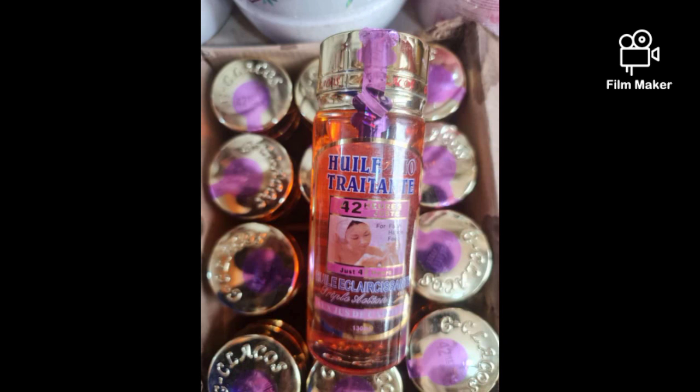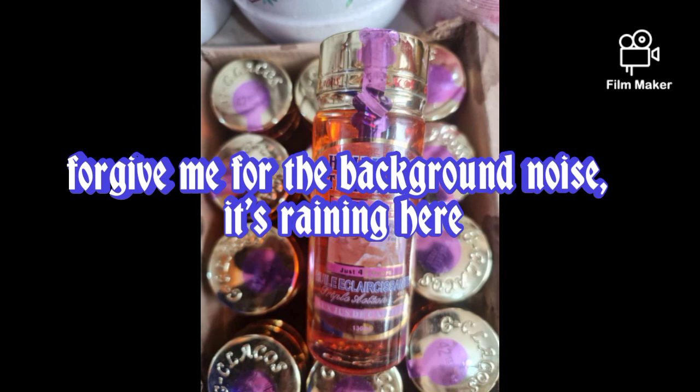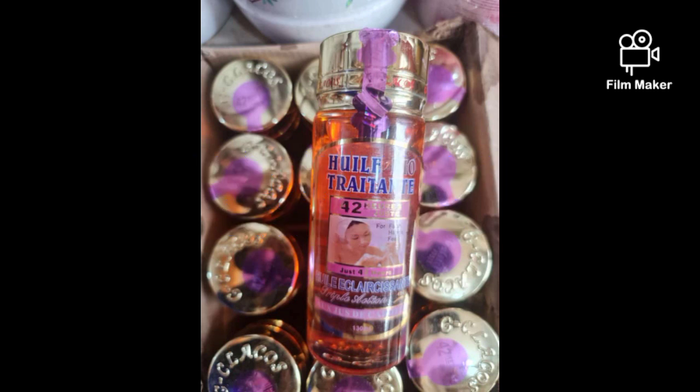When you incorporate this oil into your lotion, your body cream, or your body oil, it is going to even out your skin tone from head to toe — including your knuckles, your elbows, your fingers, your toes, and your knees. It's going to make everything even.